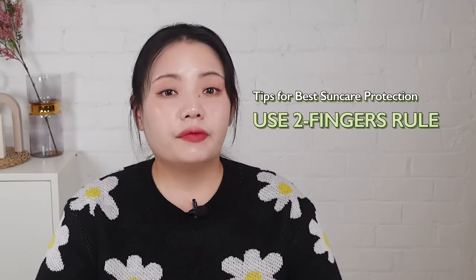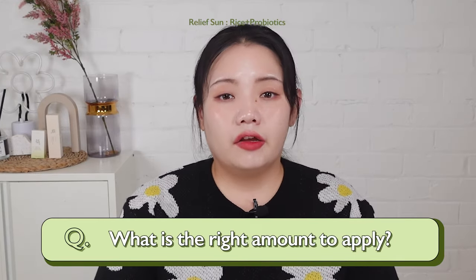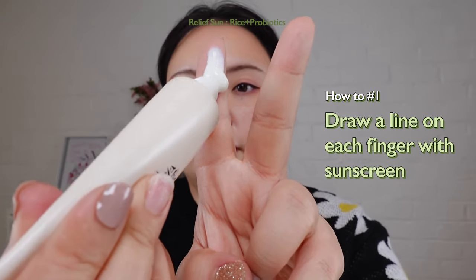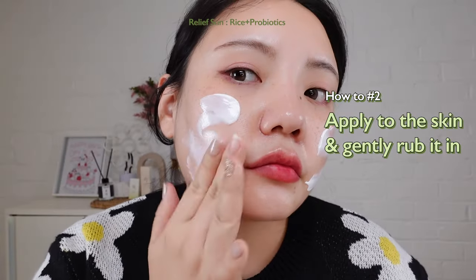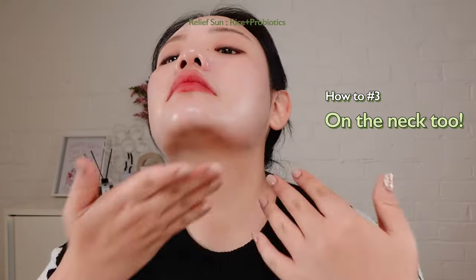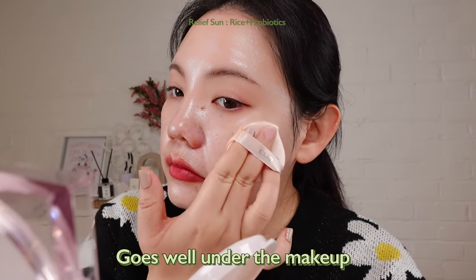Tip number two: the two-finger rule for proper SPF protection. We get a lot of questions about the right amount to apply. I always recommend using the two-finger rule — making sure the amount of sunscreen is enough to make a line and cover your index and middle finger. And don't forget to apply it on the neck too. It doesn't leave any white cast and goes really well under makeup.